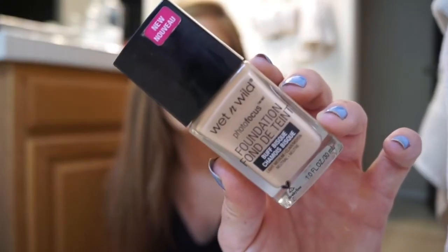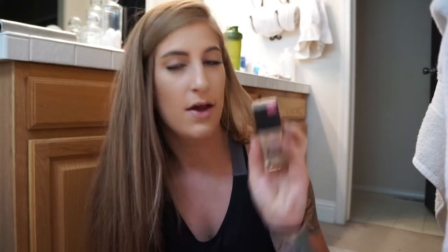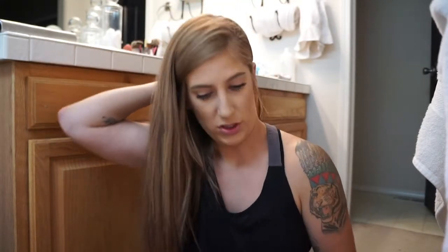The last one I'm going to show you guys today is the Wet n Wild Photo Focus Foundation. This is $6, and this is in Buff Bisque — however you say that. But this is amazing. I used it today — I mixed it with another foundation because it just gets like a really good shade for me. This stuff is my holy grail; I've already gone through about three bottles. The only downfall is they don't have that many shades — they don't even have any dark shades, which is a bummer. But Wet n Wild doesn't test on animals, so that's a definite plus.